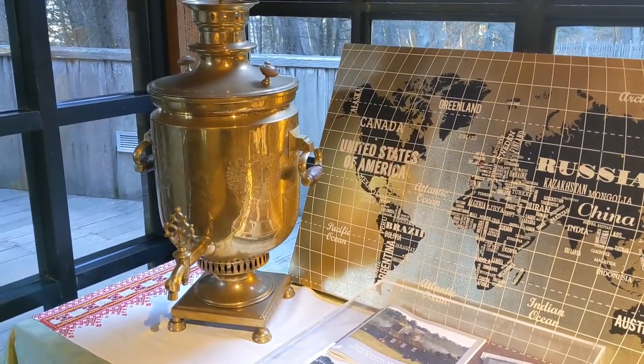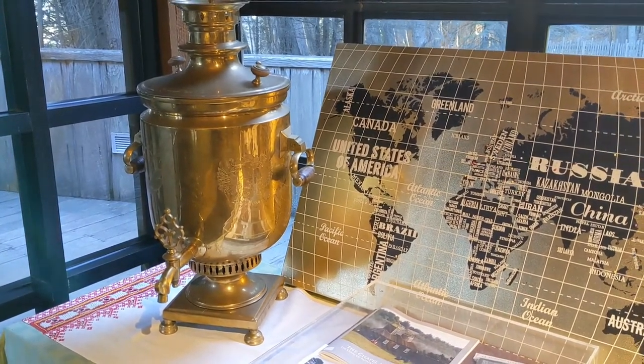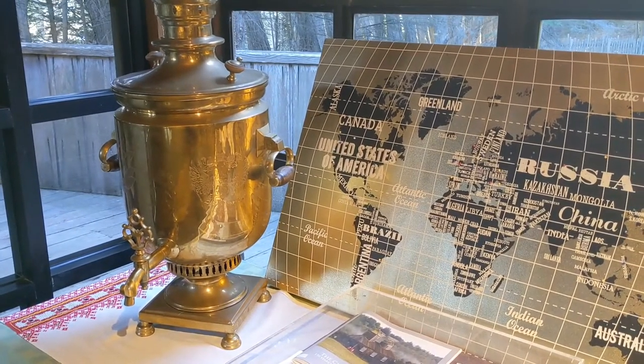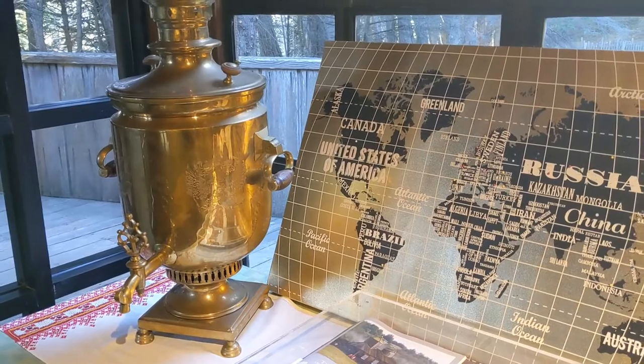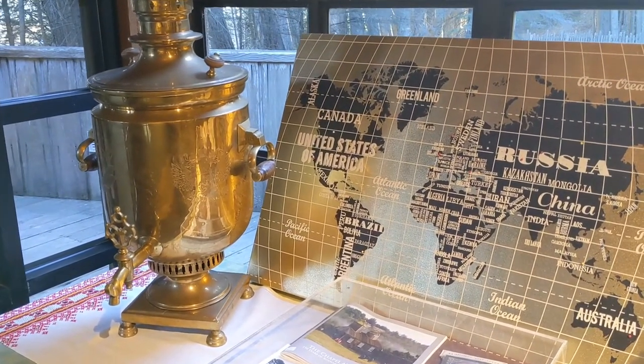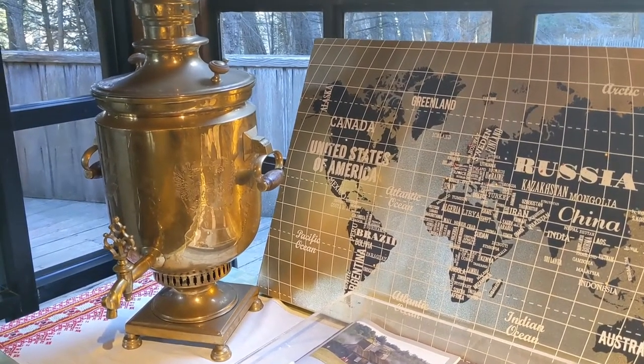Definitely stop by the museum at the visitor center — it tells about Russian culture and traditions. This is the famous Russian samovar used to make tea. Wood or pine cones are burned inside to heat the water, and Russians are famous for making tea from herbs like chamomile or mint.